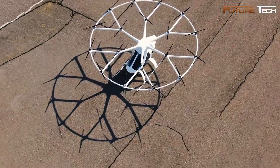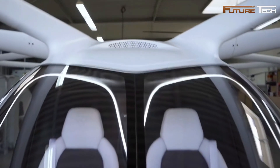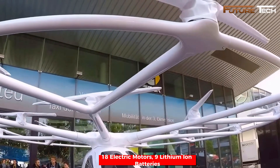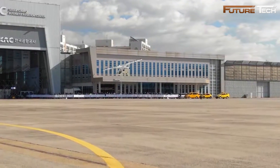The Volocopter 2X is a two-seat, fully electric vertical takeoff and landing aircraft developed by Volocopter GmbH. Designed for urban air mobility, it combines innovation, safety, and efficiency to address the challenges of city transportation. Powered by 18 electric motors and 9 lithium-ion batteries, the Volocopter 2X offers quiet, emission-free operation.